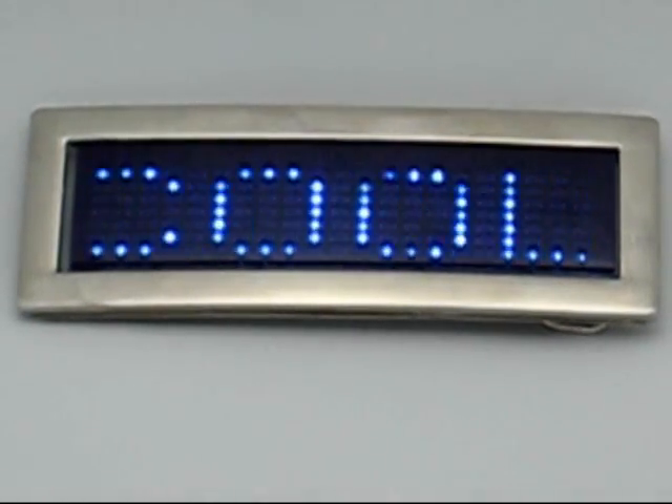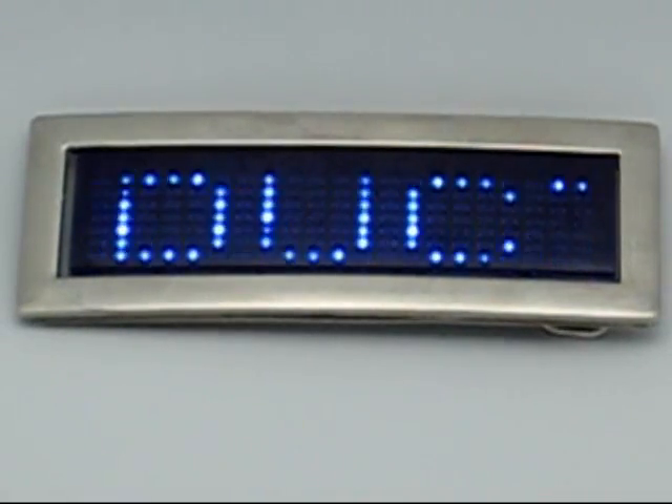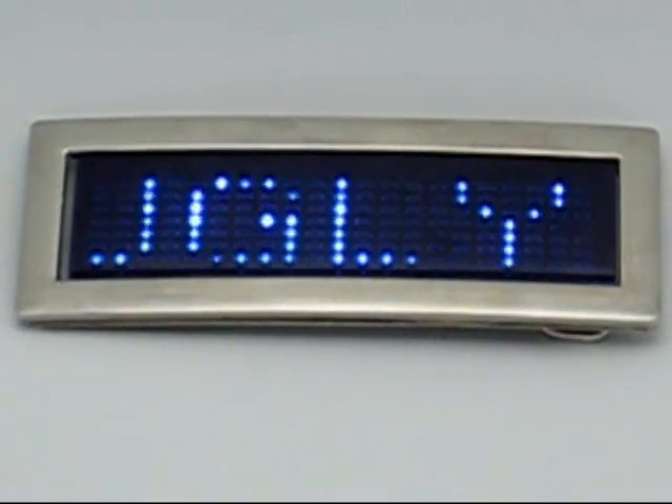We've had the red LED belt buckles before — always about our most popular item, always sells out. They're just a lot of fun. This is a great gift item, a great item for yourself. It's a definite conversation starter.